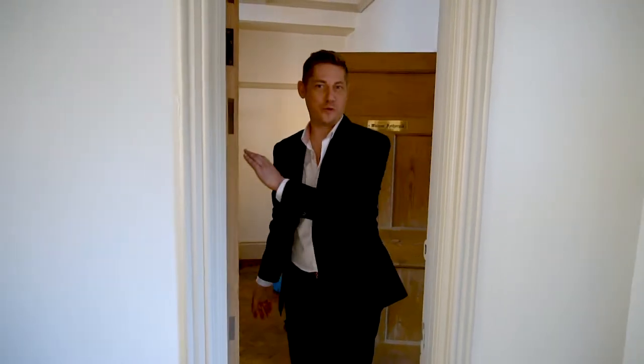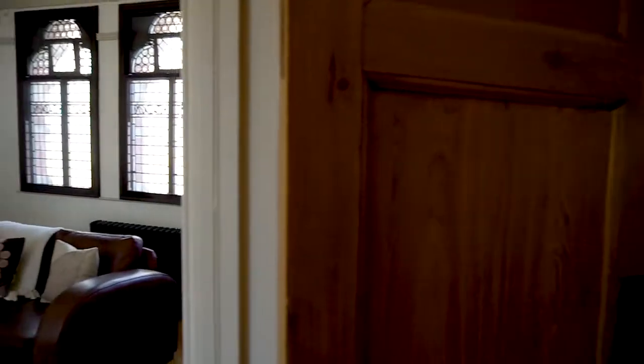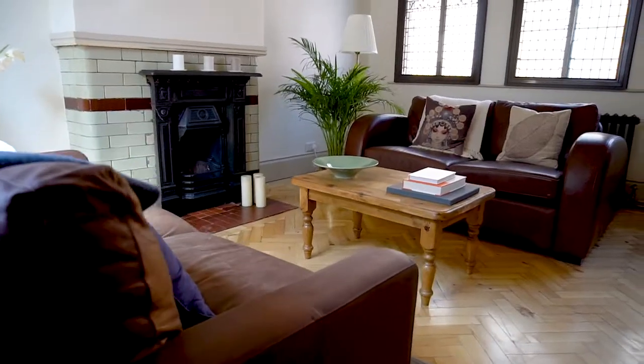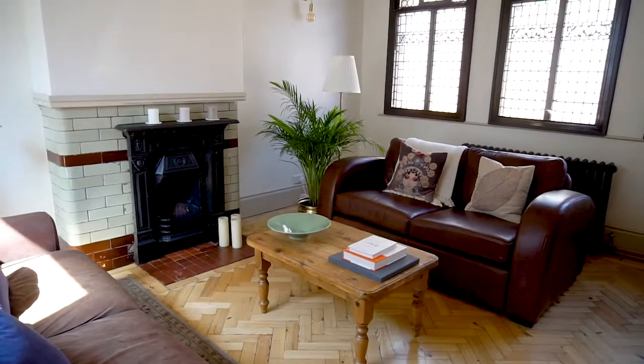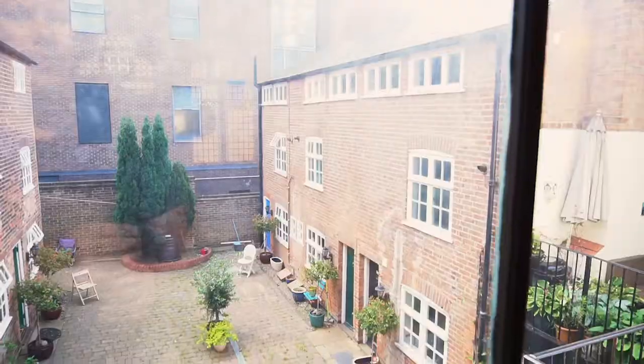Coming through this door from what was Watson Fothergill's office into his assistant's office, which is now beautifully done as the lounge of the home. You can see it's got natural light from the three big windows at the front of the property and then another big window to the courtyard at the rear.